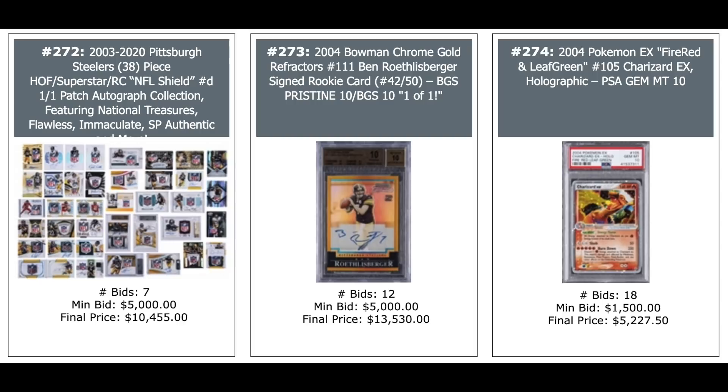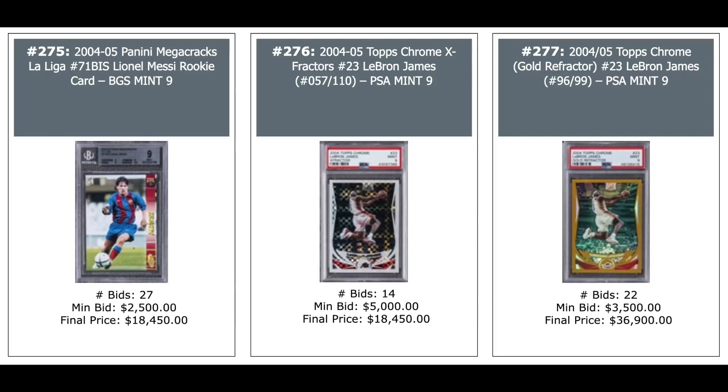2004 Bowman Chrome Gold Refractor Ben Roethlisberger Rookie out of 50, BGS Pristine — Pop 1 — $13,000. And a 2004 Pokemon Charizard PSA 10 — $5,000. 2004 Panini Mega Cracks Lionel Messi BGS 9 Rookie — $18,000. A couple of refractors from Topps Chrome LeBron James second year 2004: the X-Fractor — $18,000, and the Gold Refractor out of 99 — $37,000, PSA 9.